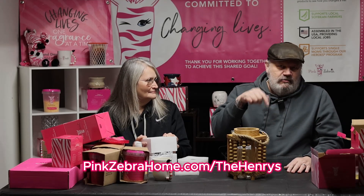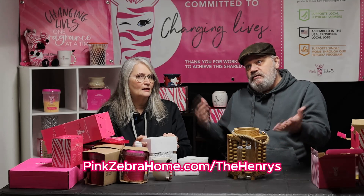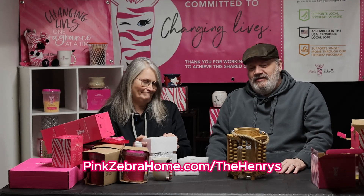Thanks for watching and putting up with our first video. Please let us know what you think in the comments — good, bad, whatever — just be nice. I'll try to put the link in the description where you can visit our website. Again, it's pinkzebrahome.com/thehenrys — that's T-H-E-H-E-N-R-Y-S with no apostrophe. That's it for now — hope to see you again soon!